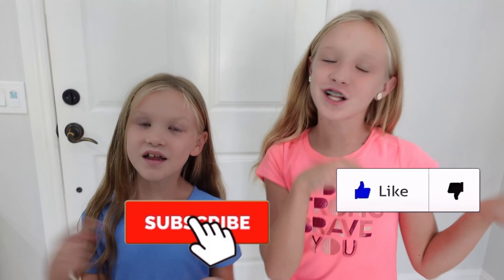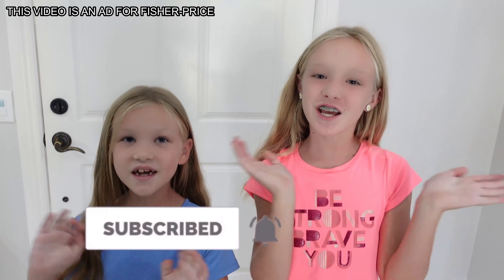Well, guys, thanks for watching. Make sure you give me a huge thumbs up. Click that subscribe button and turn on notifications. See you guys later. Bye! Batman! This is an ad for Fisher-Price.